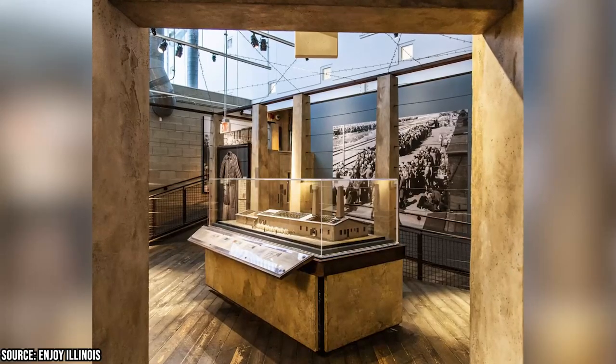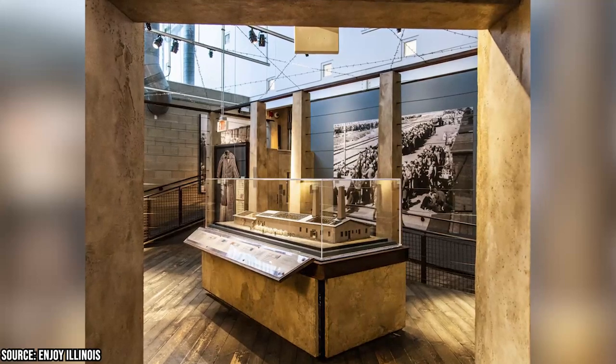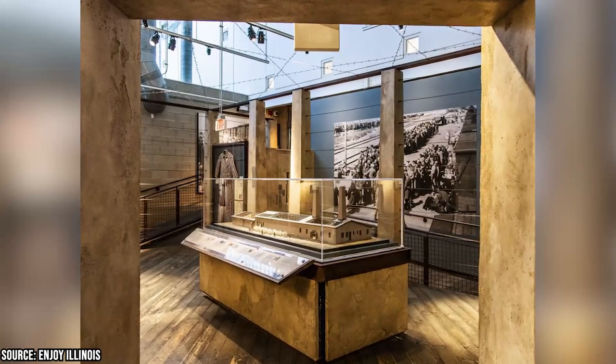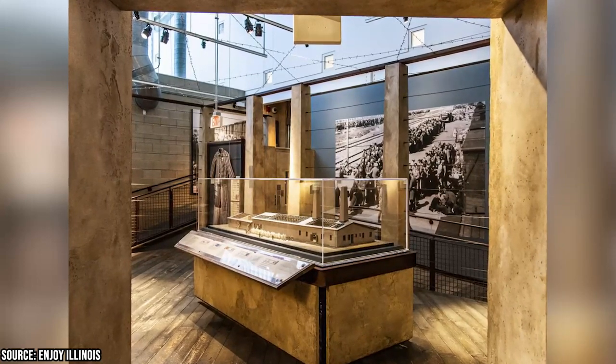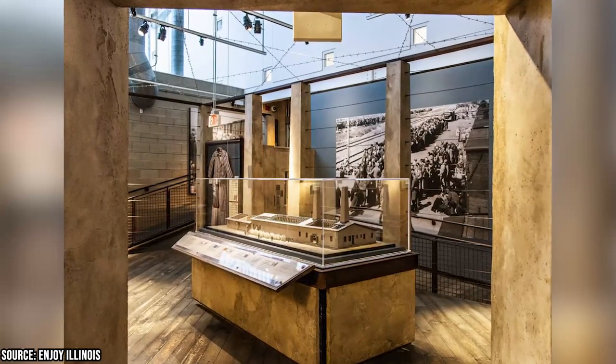One of the museum's highlights is its augmented reality exhibit, which allows visitors to step inside a concentration camp and gain a deeper understanding of the difficult living conditions endured by the Jewish people held against their will.